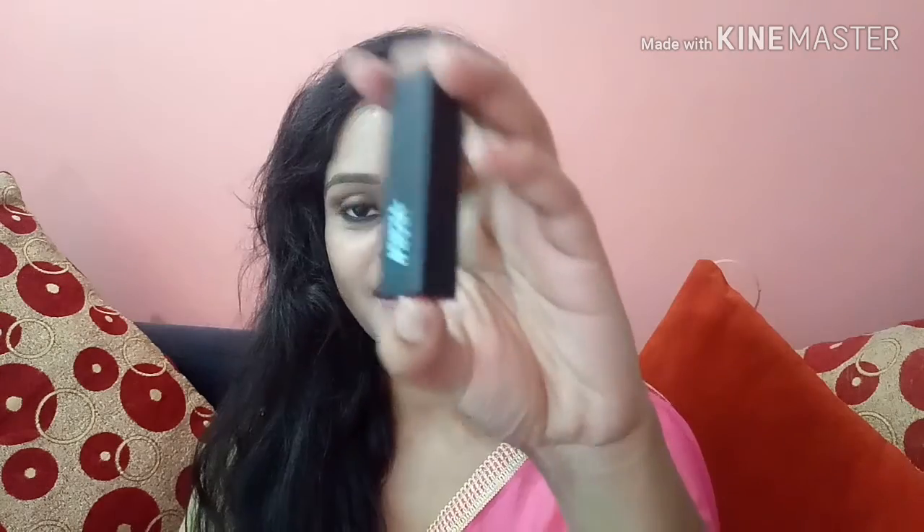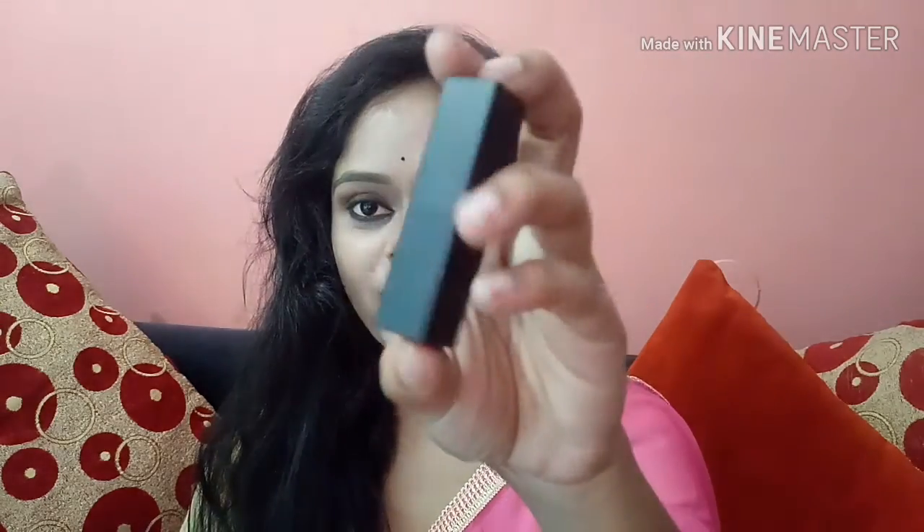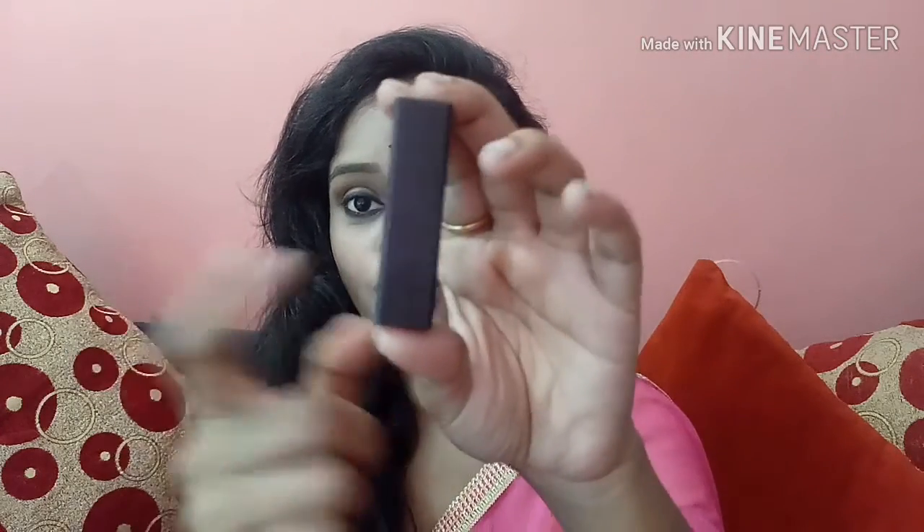This is how the outer packaging looks like and as always Nykaa's packaging which I like very much. This is the inner packaging — it has a matte packaging which I like and it has a lot of color.